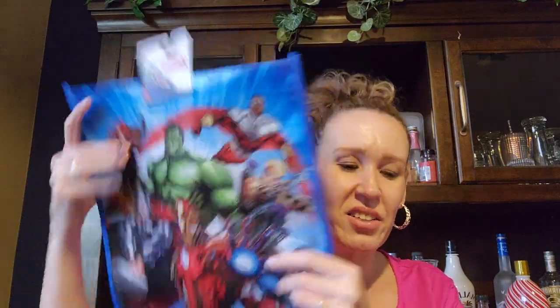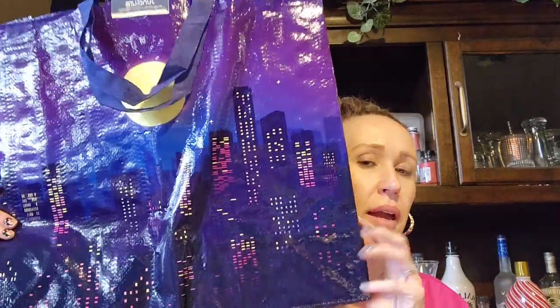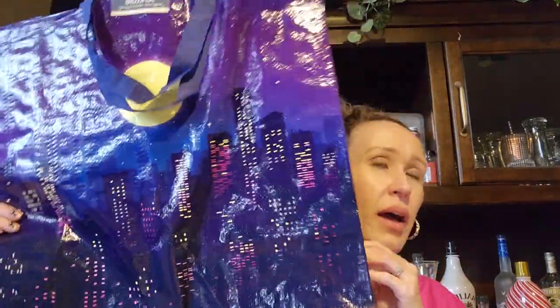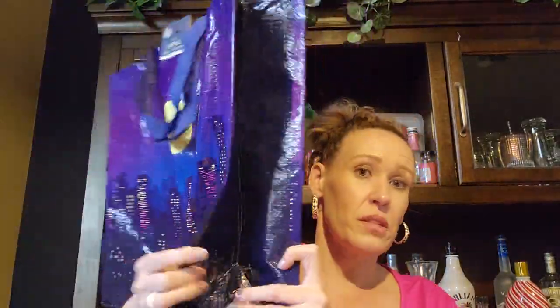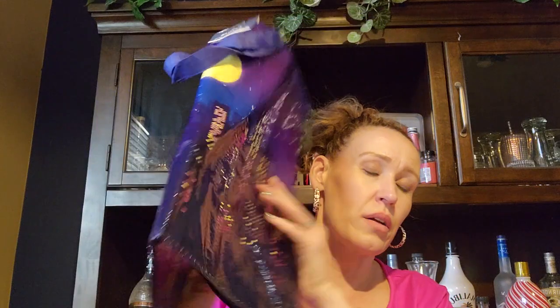He didn't just do his shopping in it — we used to have this really big bag that my husband would take our eBay and Poshmark stuff to the store in, and it broke. I had another bag but I think it was too girly so he wouldn't take it. So I picked up another bag. It's a really big bag and so he can put our Poshmark stuff and all that in it when he takes it to the post office.